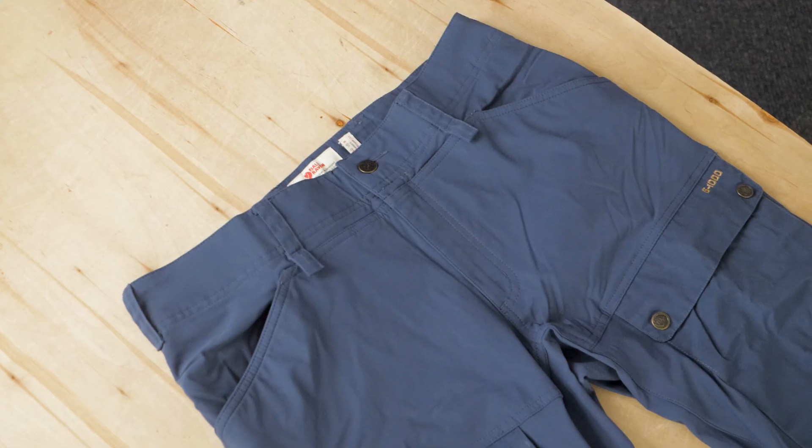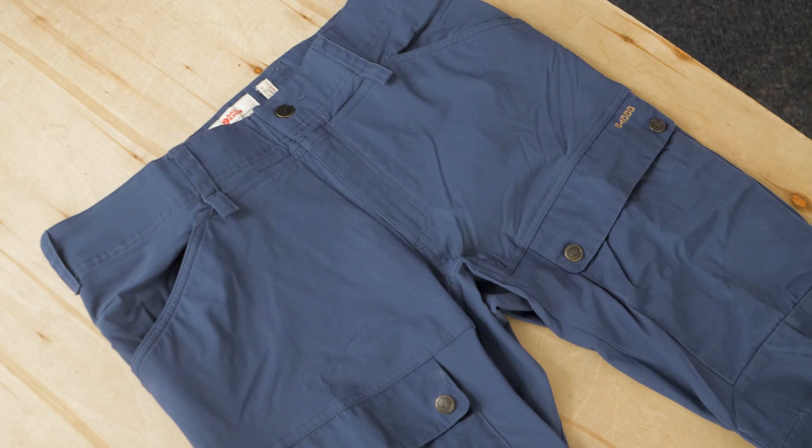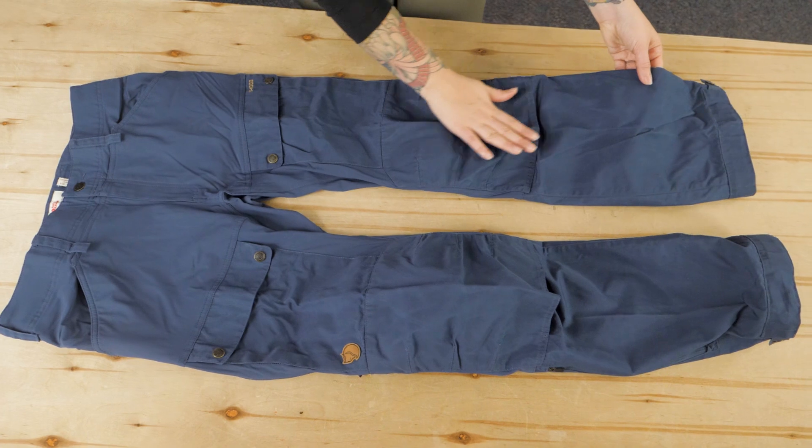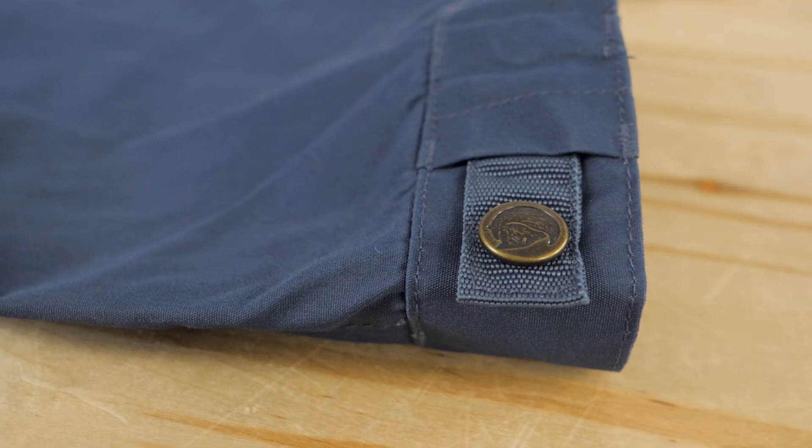Hey folks, I'm Shane, a gear specialist here at NWILD. Today I'd like to introduce you to the Fjallraven Women's Keb Trousers. These majorly durable outdoor pants provide the versatile features and mobility you need for a variety of rugged outdoor adventures. Let's check out the details.